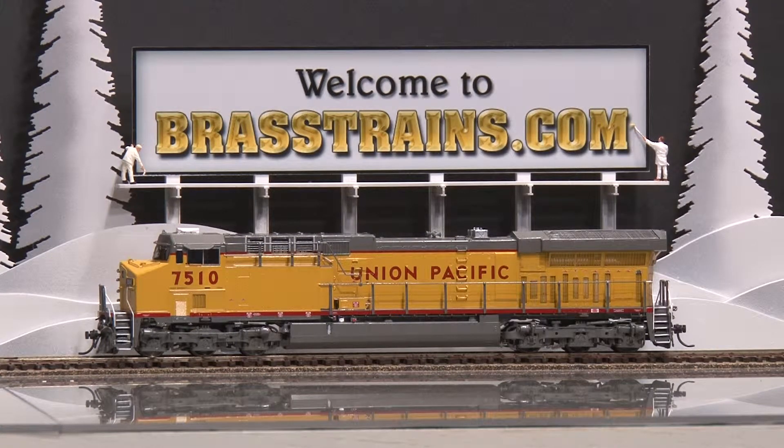Our next model is a Union Pacific C60AC diesel engine. This comes to us from Overland Models, built in Korea by Auxin. It's part of a 2001 run, factory painted. The serial number is 22 of 65 that were made.